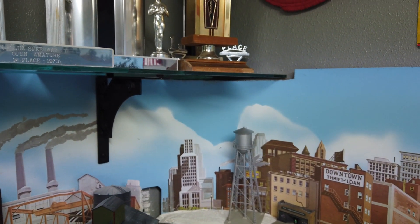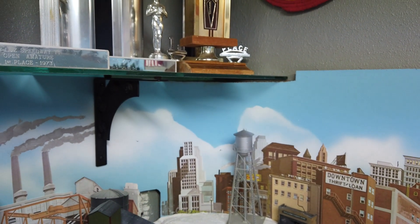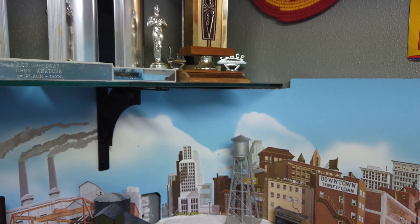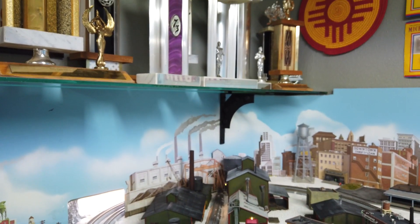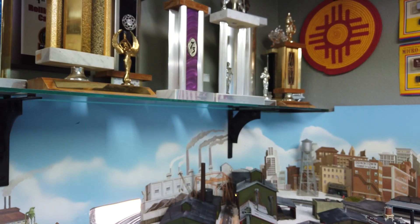When I put the brackets up to clear the trophies, I realized the glass was going to be below the level of the backdrop, so I had to cut a notch out of the backdrop. Anyway, that's enough about the shelving. Now I'm going to go underneath and show you the wiring I've got done, and then we'll talk about what I have done on the loop.